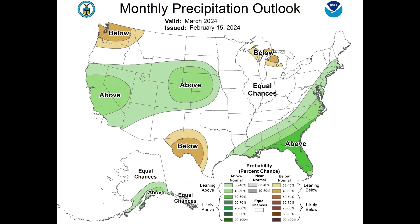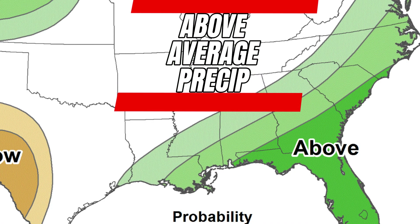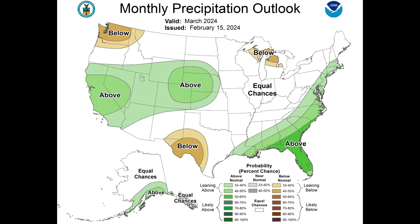The precipitation outlook from the Climate Prediction Center for the same window shows parts of the Central Plains getting above-average precipitation, with the southeast coast also remaining active, although this might be more of a nuisance rain in most cases there. Using historical data and these new trends, here is my March tornado forecast.